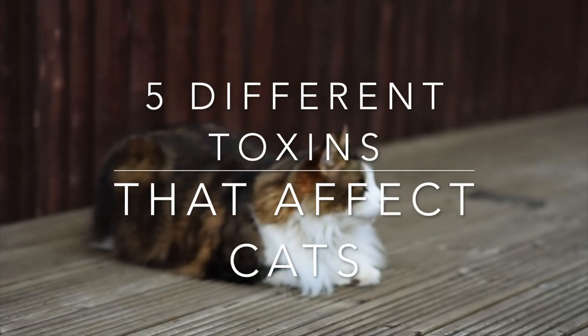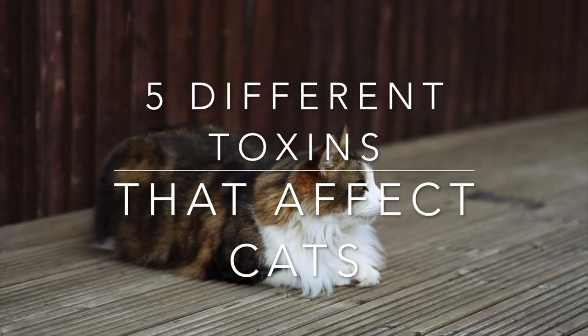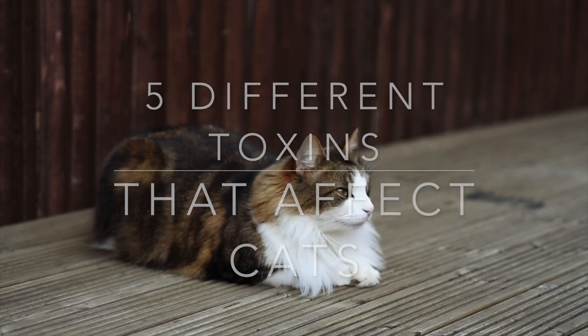Welcome to Vet Inspired. Today we're going to talk about five different toxins that can affect your cat.